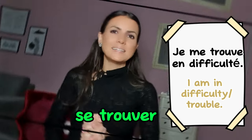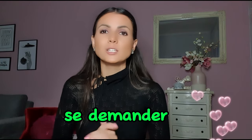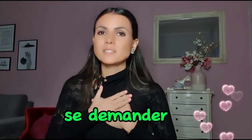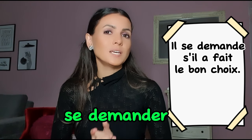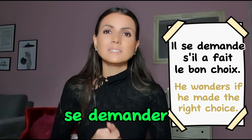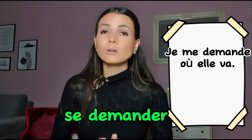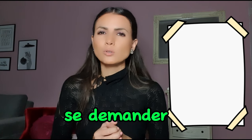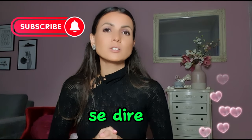Next is se demander. Demander means 'to ask', so se demander means 'to wonder' or 'to ask yourself'. Il se demande s'il a fait le bon choix — he wonders if he made the right choice. Je me demande où elle va; je me demande pourquoi.